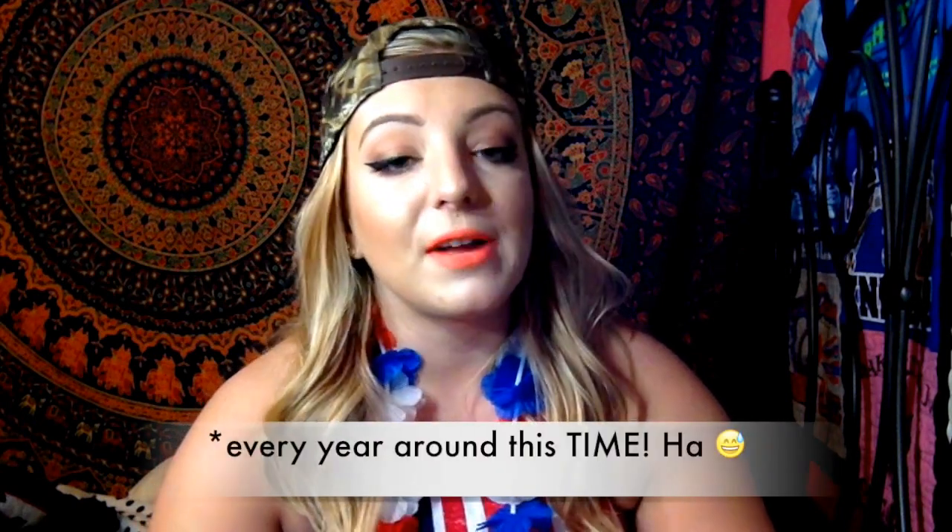Hey guys! Today I'm going to be doing a little bit of a 4th of July haul. I'm really obsessed with everything patriotic and 4th of July, especially around Memorial Day. Every time around this year I just go crazy and pick up so much red, white, and blue. I figure there are probably some other people who enjoy doing that as much as I do. If you also love the 4th of July and being patriotic, make sure to give this video a thumbs up.